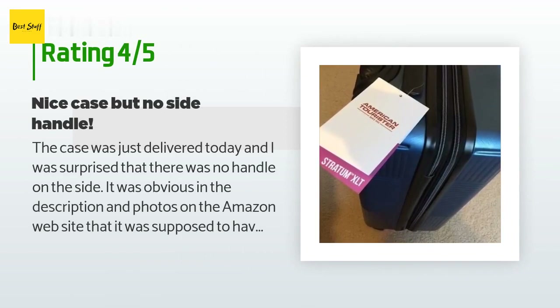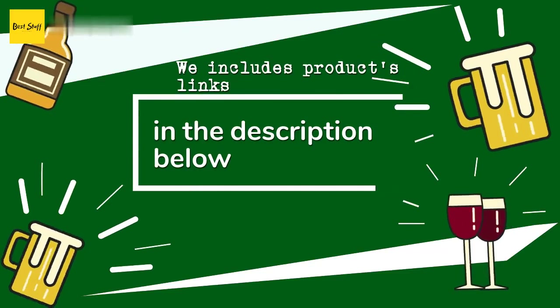A customer said: the case was just delivered today and I was surprised that there was no handle on the side — it was obvious in the description and photos on the Amazon website that it was supposed to have a side handle, but it's not there. I ordered the blue spruce color and I like it. The actual model is Stratum XLT 20-inch spinner. I can confirm the actual external dimensions are 22 by 14 by 9 inches, which is the maximum many airlines allow. I will be contacting the seller about the lack of handle.